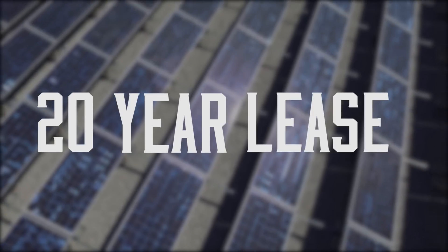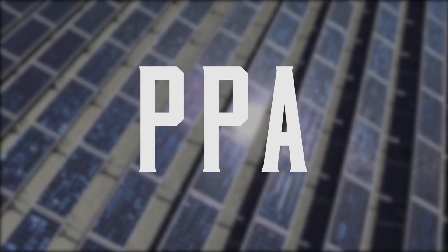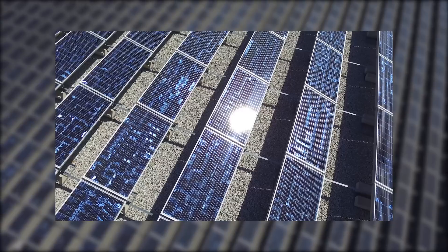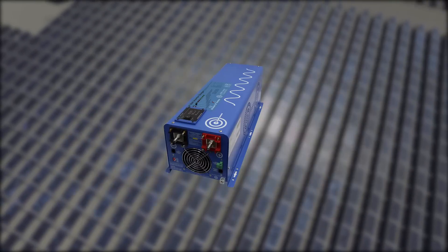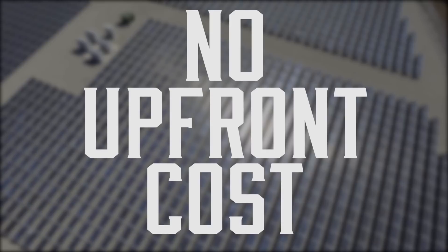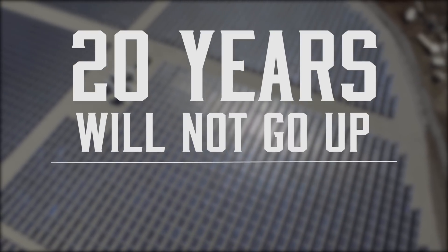I signed up for a 20-year lease, or PPA, and I locked into an electricity rate that was lower than what National Grid was offering. What this means is that I do not own the solar panels or inverters, and I pay SolarCity for the power produced. So I didn't have to pay anything upfront, and I got to lock into an electricity rate for 20 years that will not go up.